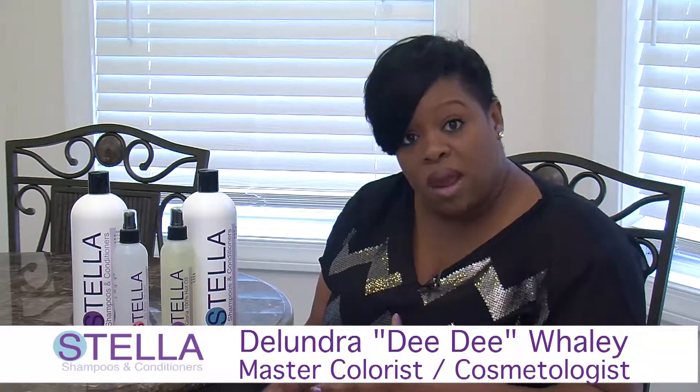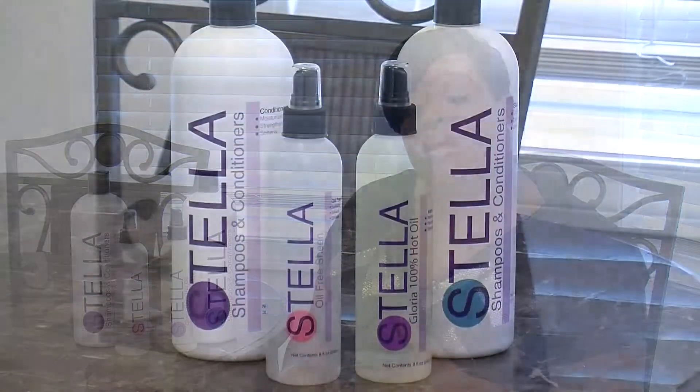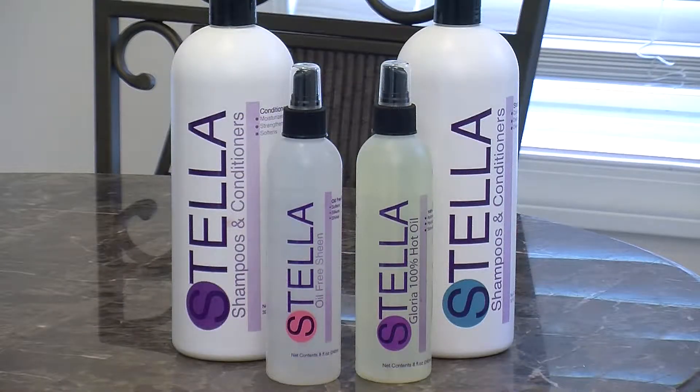This product is and will be the new revolutionary way to style and care for your clients' hair. I have a multicultural clientele — there are different women, different lifestyles, different races — and I need a product that does not just sit on my shelf for one client, but a product that works for all hair.